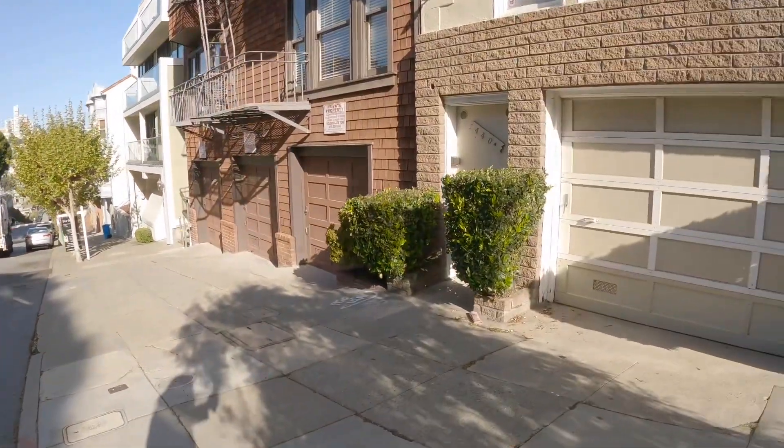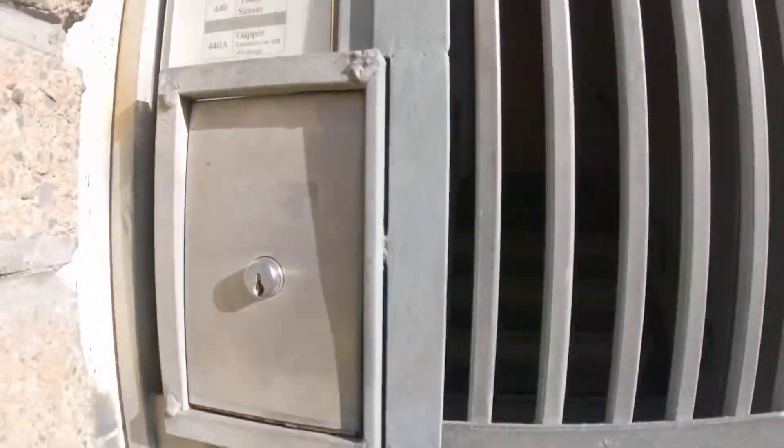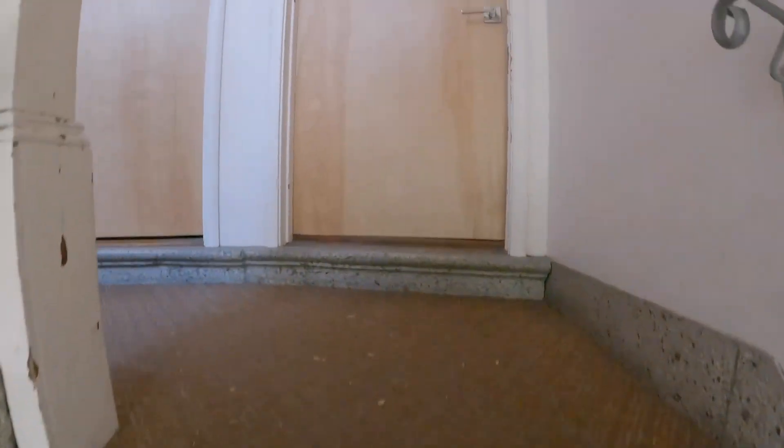Let's enter the building here. There is one car parking available to rent for additional. You enter the building through secured gates and the mailboxes are to the right. Packages are also left behind here.